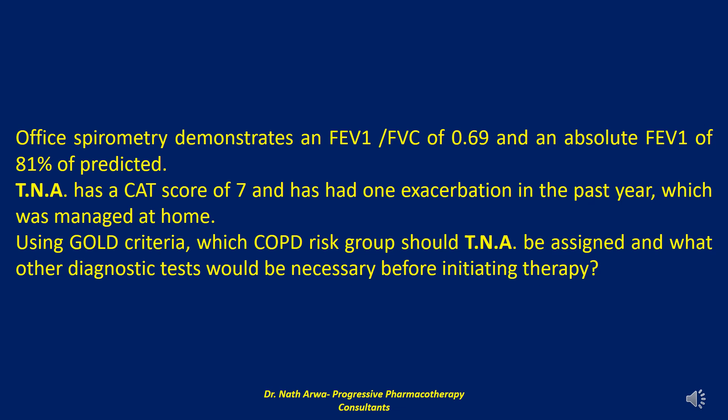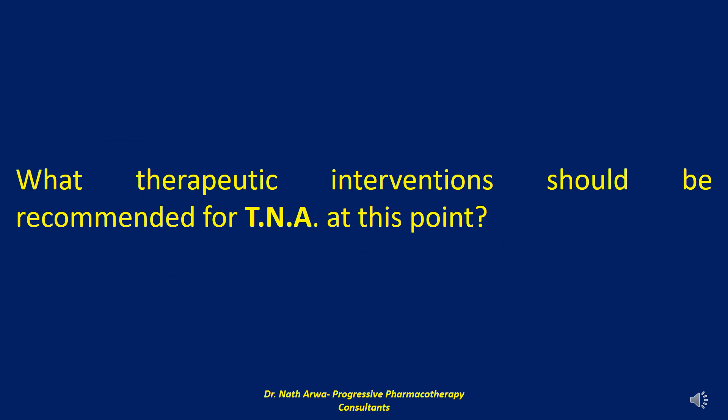An alpha-1 antitrypsin level to rule out alpha-1 antitrypsin deficiency is generally reserved for patients with disease onset at a young age, less than 45 years of age, or in patients with a strong family history of chronic obstructive pulmonary disease. My next question: what therapeutic interventions should be recommended for TNA at this point?